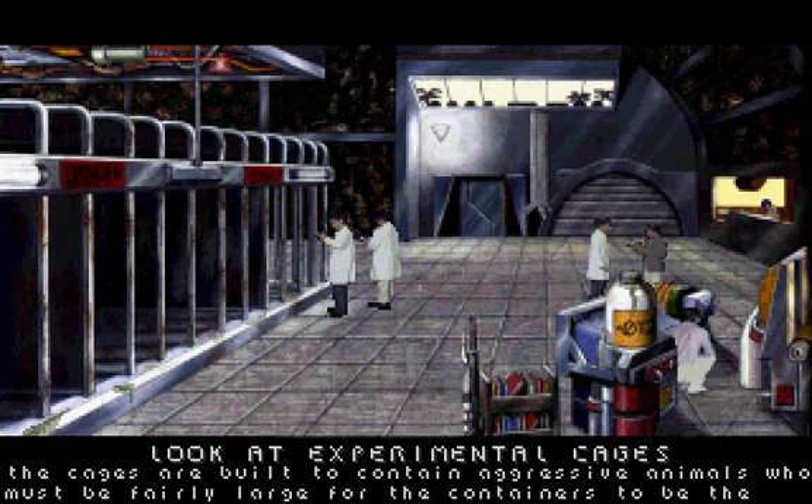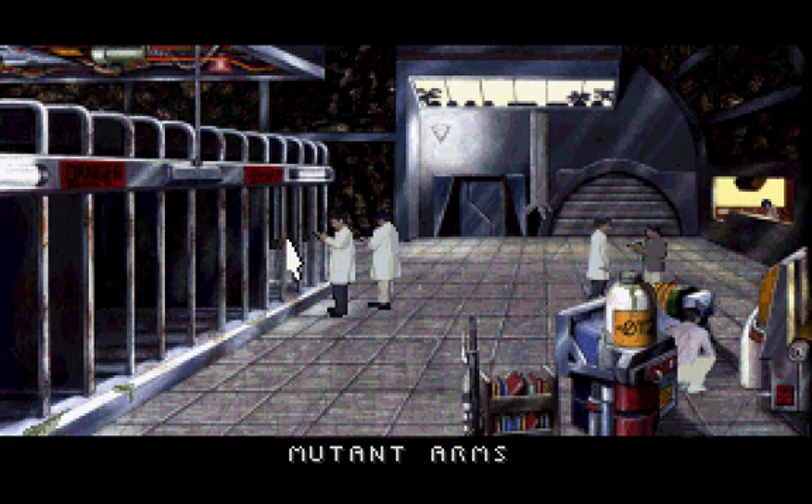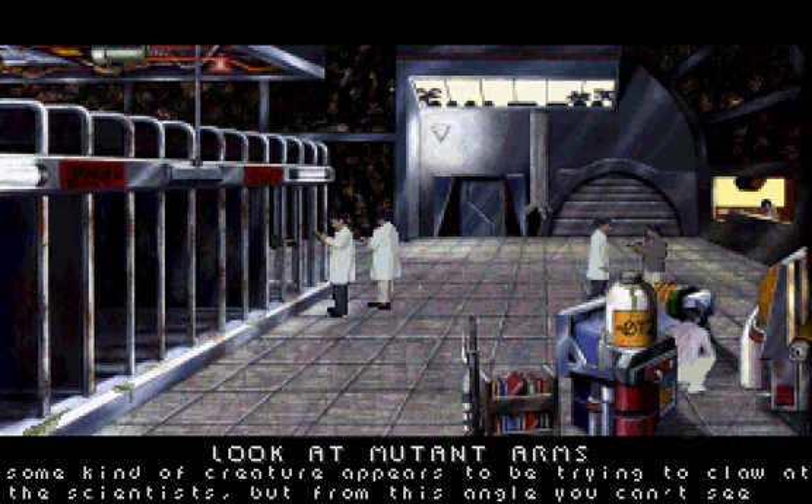The cages are built to contain aggressive animals who must be fairly large, for the containers to be the size of a jail cell. The bars, which appear to be frequently scratched from the inside, are marked as highly electrified. Some kind of creature appears to be trying to claw at the scientists, but from this angle you can't see clearly.